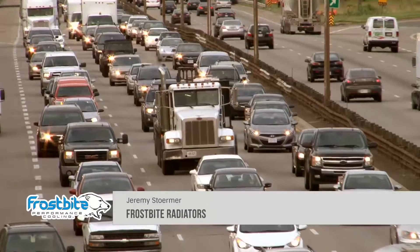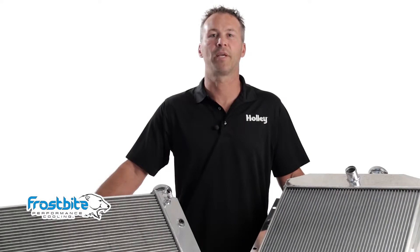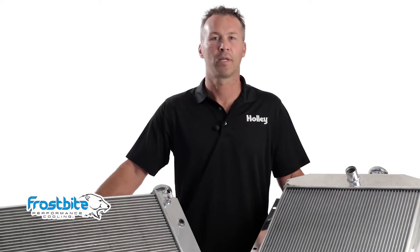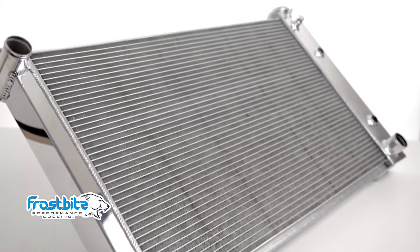Does the thought of getting caught in bumper-to-bumper traffic with your ride have you breaking a sweat? We all know that high horsepower and customized vehicles can be a challenge to keep cool, especially in heavy traffic and the scorching heat of summer. Don't take the chance — protect your investment with a Frostbite radiator from the team at Holley.